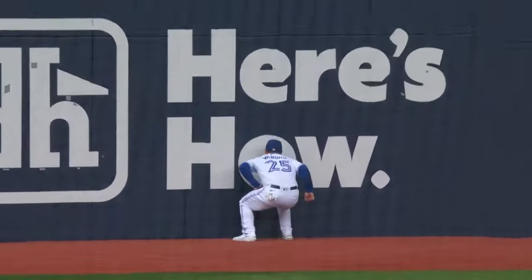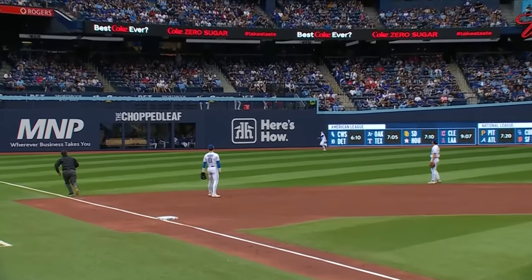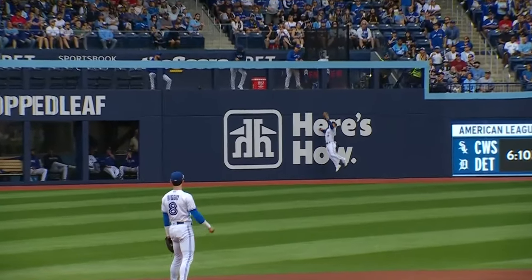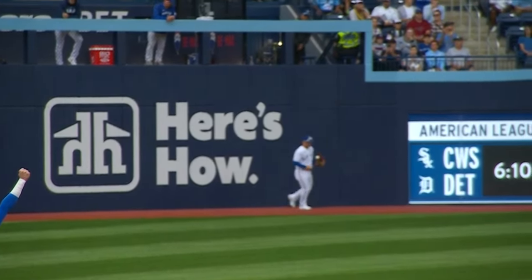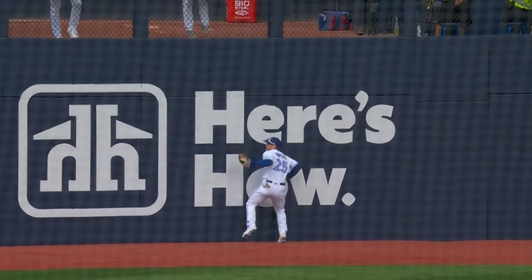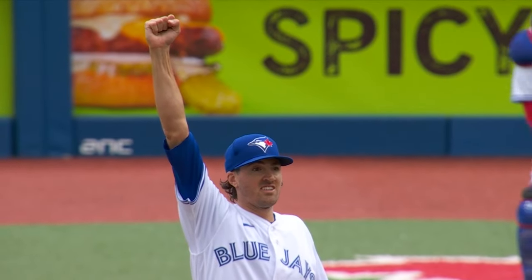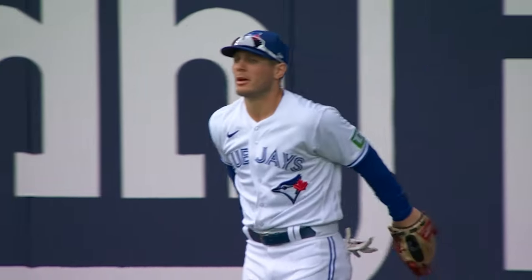Dalton Varsha, even before that catch, leads baseball with twenty-five defensive runs saved. He has been outstanding whether he's playing in left or center. He times his leap perfectly up against the wall and takes extra bases away from Salvador Perez. The one thing I have always been impressed by — he has never taken his back to the field. He is always prepared to give his best defensively, whether it's in left or in center.